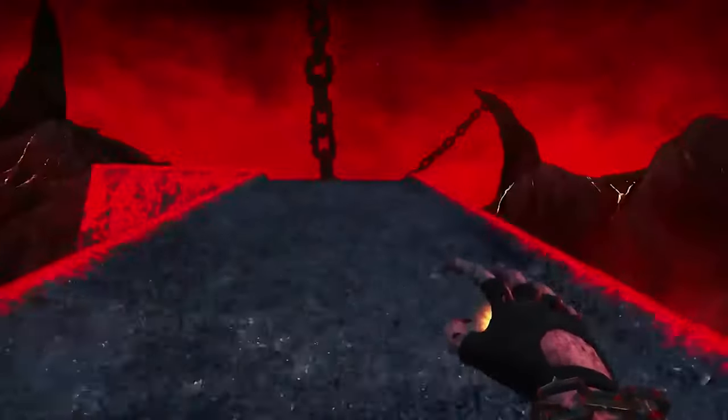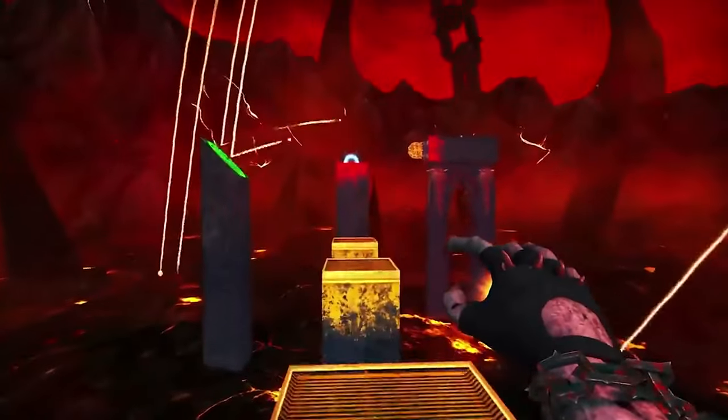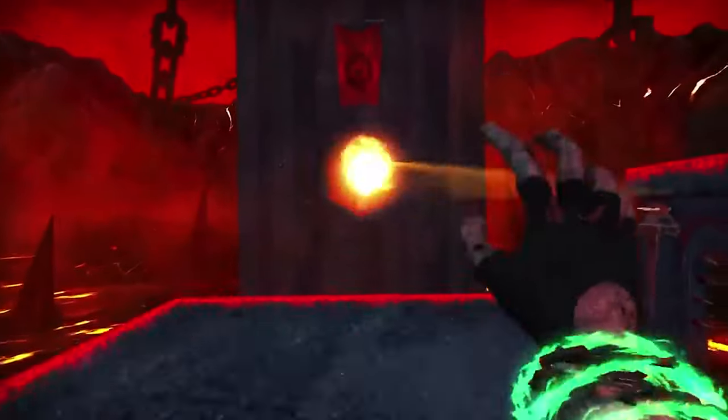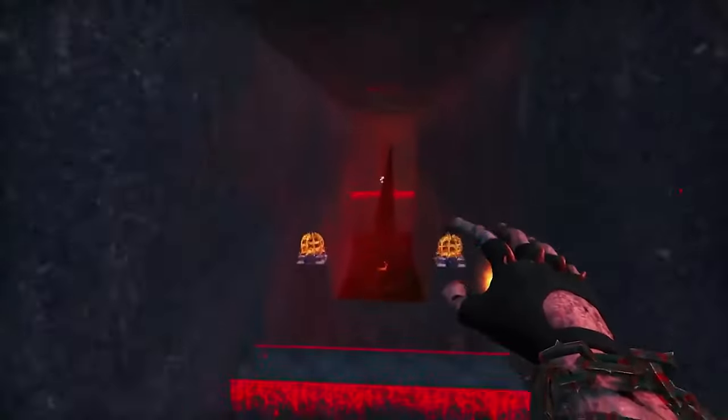Each level presents a relentless barrage of challenges, pushing your skills to the limit as you race against the clock. SEUM combines the breakneck speed of Quake 3 with the punishing precision of Super Meat Boy, delivering a hardcore gaming experience that rewards speed and fast reactions.